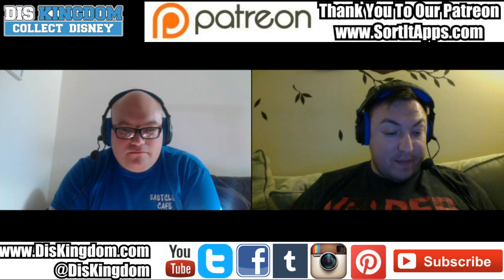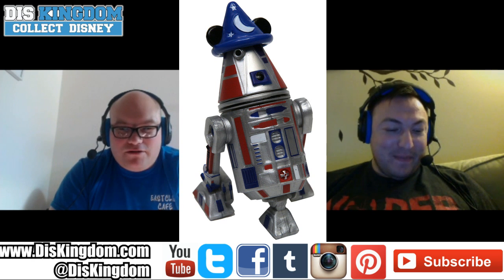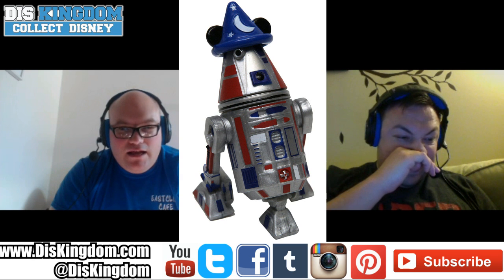There's a lot to be honest. I used to be into the whole event exclusive pins they used to release, but there's just so much now. I'm more interested this time around in some of the Star Wars stuff they're showing off - like that R2 unit with the Sorcerer Mickey hat. There's dozens of pins, boxes, arts, t-shirts, there's an Ewok plush.